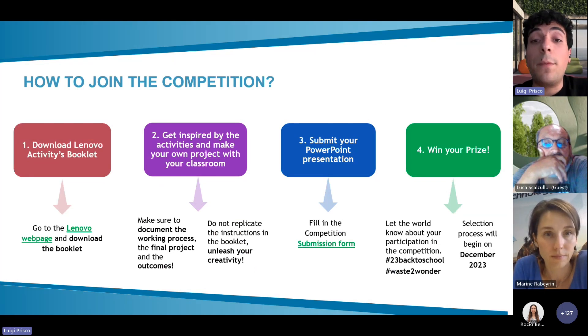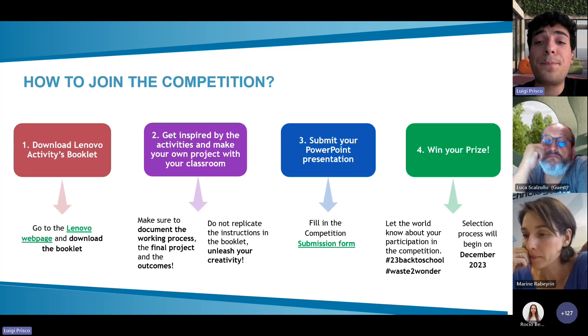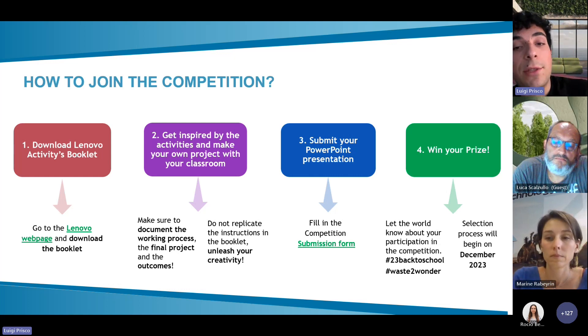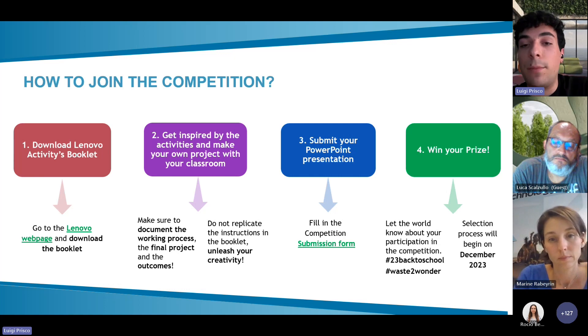How to join the competition? First, download the Lenovo activity booklet, which you can find in the link on the slide or here in the chat. In the booklet you will find instructions for doing different projects in your classroom, from primary or secondary school, for studying electricity or force. You should be inspired by these examples and make your own projects in the classroom.